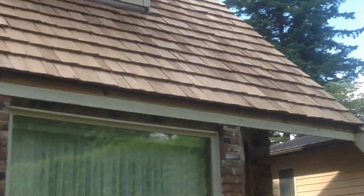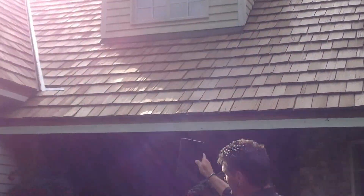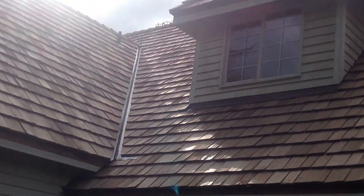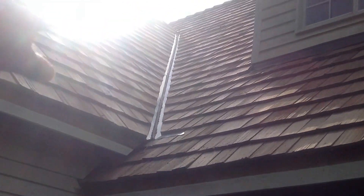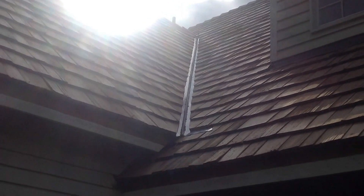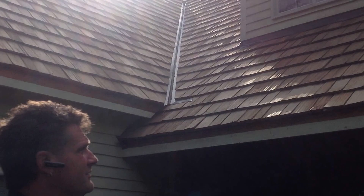So this is the frame of the house right here. I'm going to show the valley right here — this is the valley metal. What we do is go ahead and cut that valley metal so that we leave about two inches on either side, so it self-cleans itself.